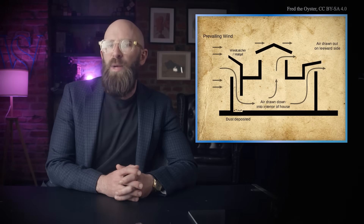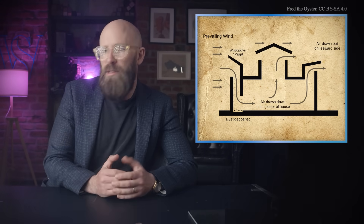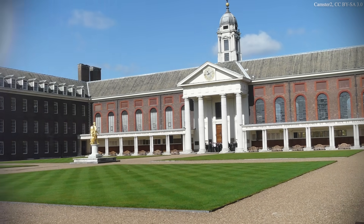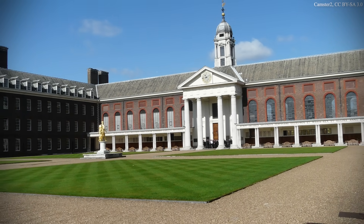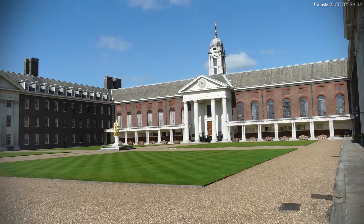Elsewhere, architects are taking windcatcher technology far beyond its ancient roots. Between 1979 and 1994, some 7,000 windcatchers were installed on buildings across the UK, including the Royal Chelsea Hospital in London and shopping centers in Dartford and Manchester. The latter two buildings feature swiveling air intakes that follow the prevailing winds, allowing peak performance throughout the day. The visitor center at Zion National Park in Utah features a Persian-star windcatcher tower, as well as passive heating and cooling devices like a masonry heat-retention wall, together achieving an energy and cost saving of 30% compared to other national park buildings.